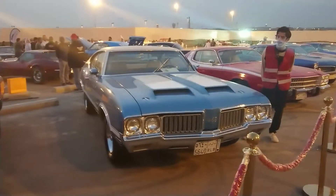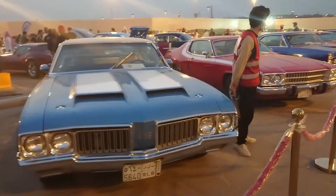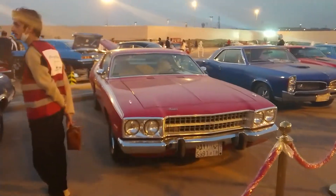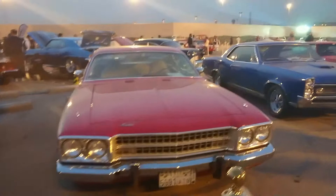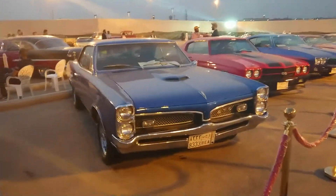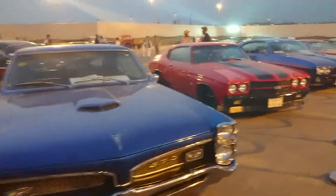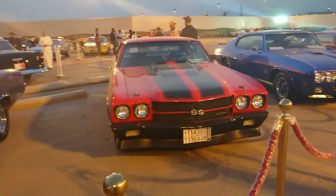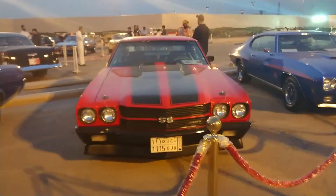This is a Buick, I believe. This one's called a Satellite — I don't know what it is. Pontiac GTO — the classic. Look at this modded Chevelle, it's beautiful. I'm not sure I'm digging the two-tone paint though.